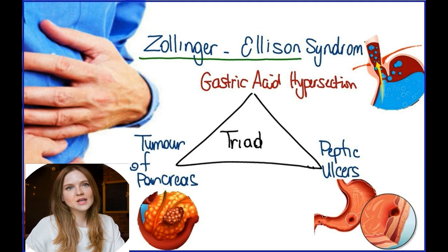Sometimes the tumors form at other sites, such as the lymph nodes next to your pancreas. Your pancreas sits behind and below your stomach. It makes enzymes that are needed for digesting food. The pancreas also makes many hormones, including insulin.